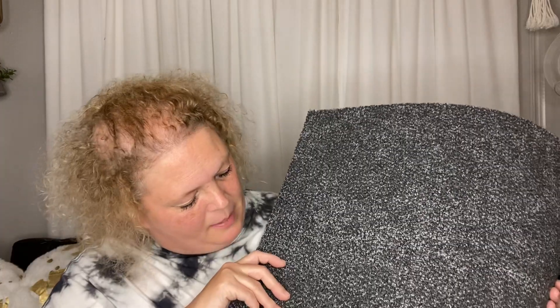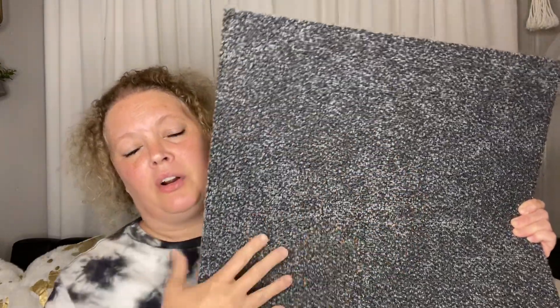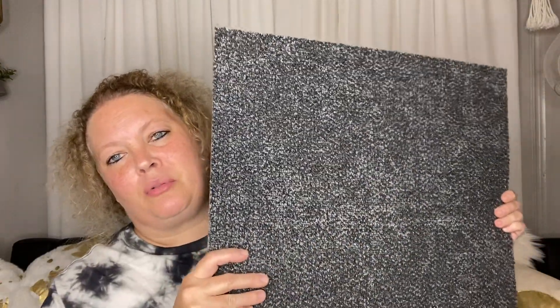I just use duct tape, lay them out, and tape them together and they make a perfect runner inside my closet. Make sure if you're going to make a little runner that the thickness is the same. We noticed that some were thinner and some were thicker, although they were the same color, so we tried to get three that were the same thickness.